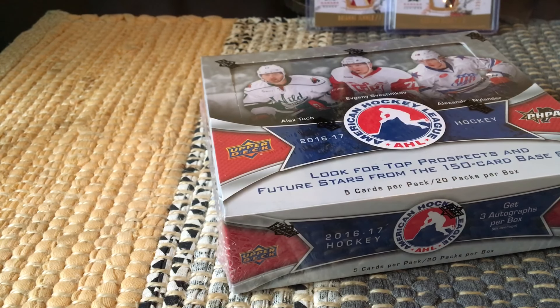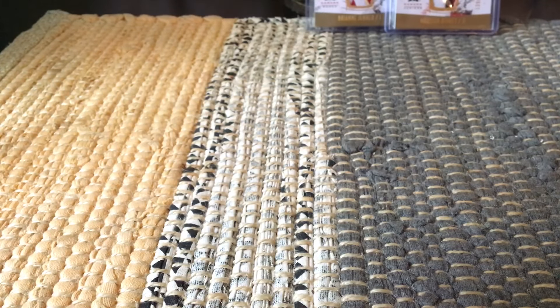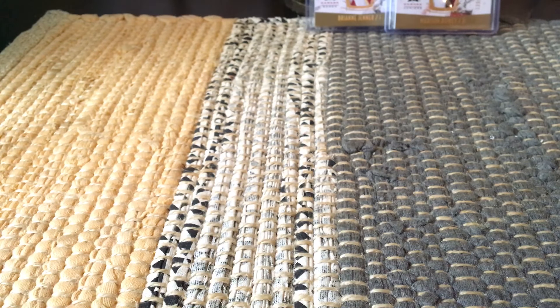I think they're sticker autographs. There are 20 base short prints — I believe they're red parallels — and team mascots and some other goodies within it. The base runs one through 100, and the short prints are one per pack, running from 101 through 150. So you can get known prospects like Kempe, Michael McCarron, Nikita Sherbak, Kevin LeBanc, Hayden Fleury, and Shea Theodore, etc.